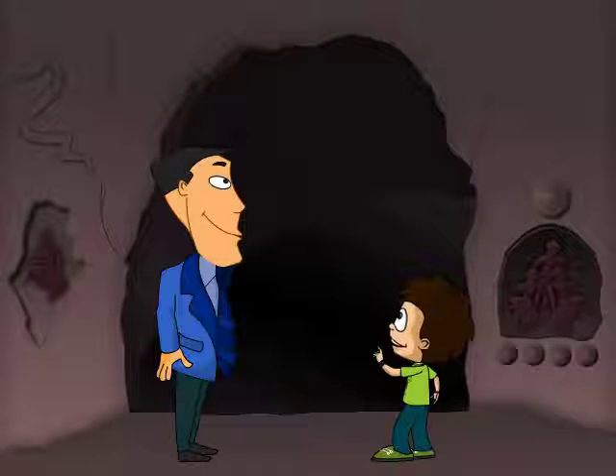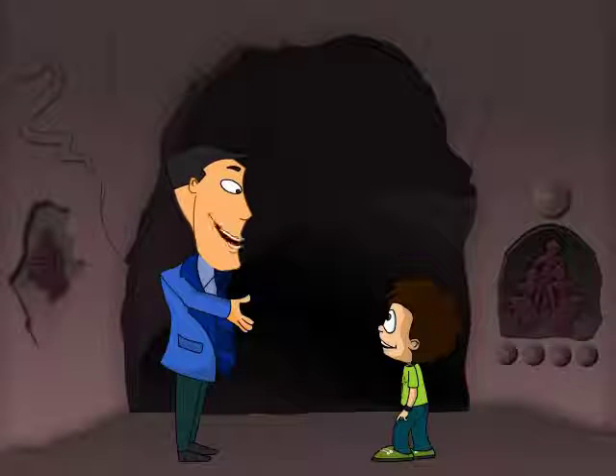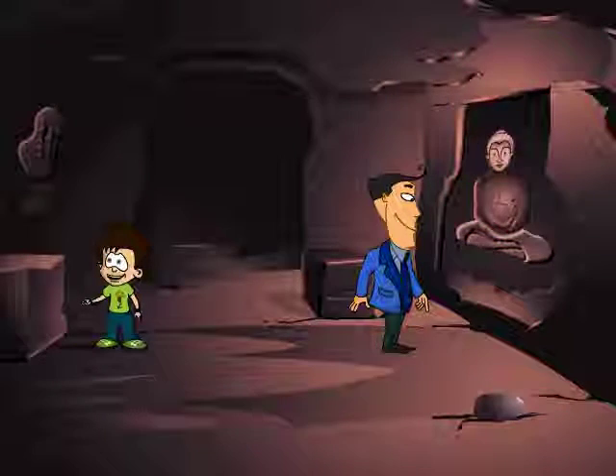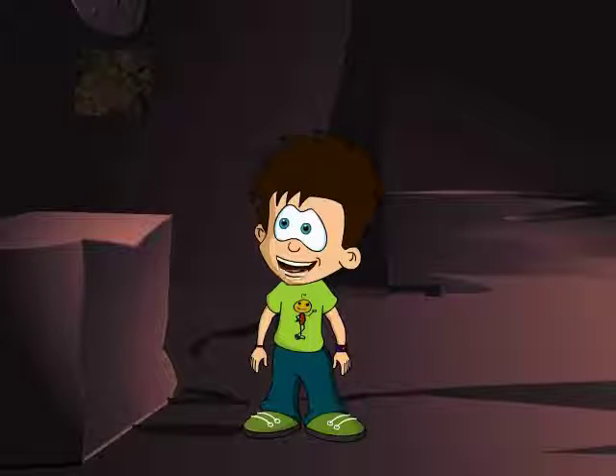Dad, look at this cave! It is so huge! Can we please go and see this cave from inside? Sure, JC! Let's go! It's so dark in here. There's barely any light. But I can see paintings and carvings on the walls.